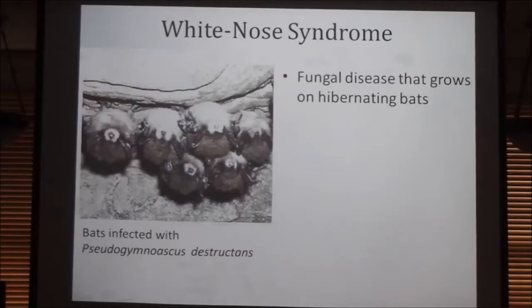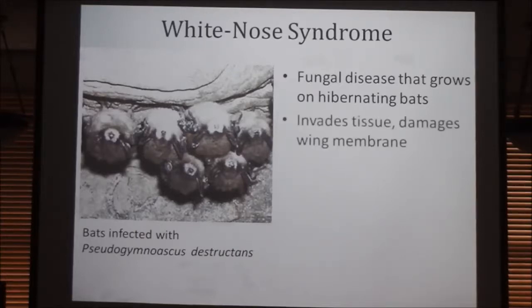It started over on the East Coast and has been traveling ever since. It grows on the hibernating bats because it's a cold-loving fungus, specifically affecting them during hibernation over the winter periods. It invades their wing tissue and damages the wing membrane, which is important because their wing membrane is useful not only for flight but also for regulating homeostasis, and the damage to the tissue eventually causes dehydration.